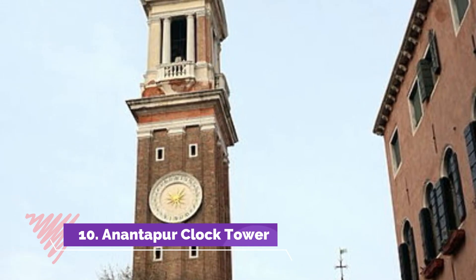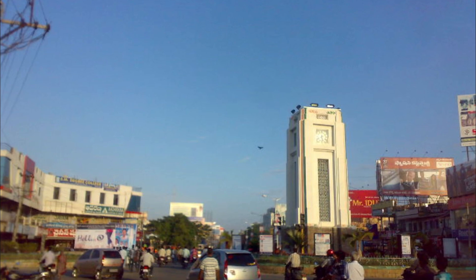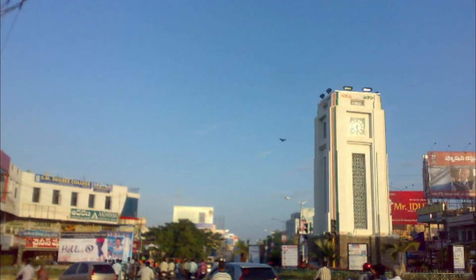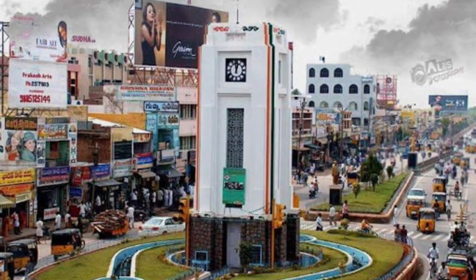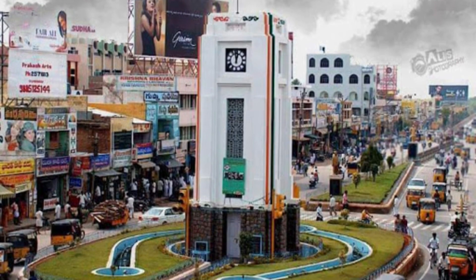Number ten: Anantapur Clock Tower. The Anantapur Clock Tower is the landmark of the city. It was built during the time India gained independence and is well maintained to this day. The charming Anantapur Clock Tower was inaugurated in 1947 and stands 71 meters tall in the middle of the city.